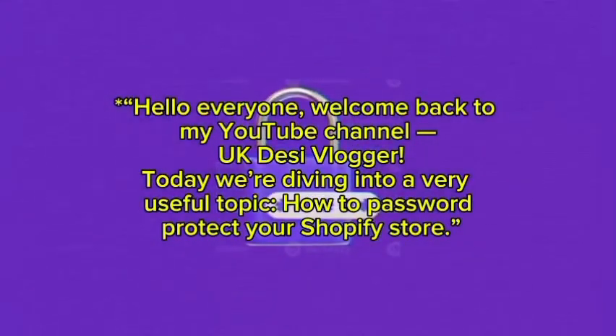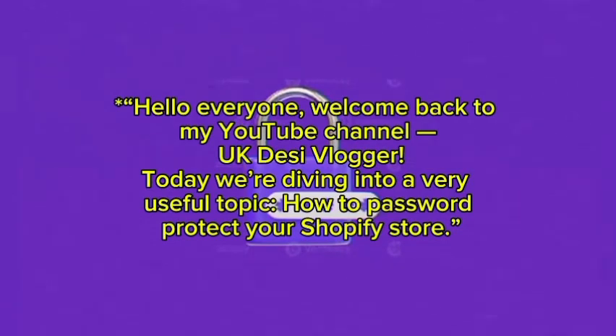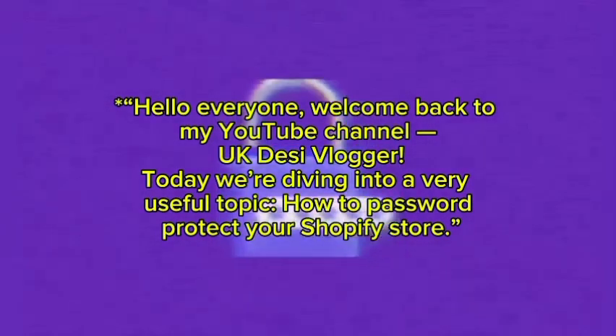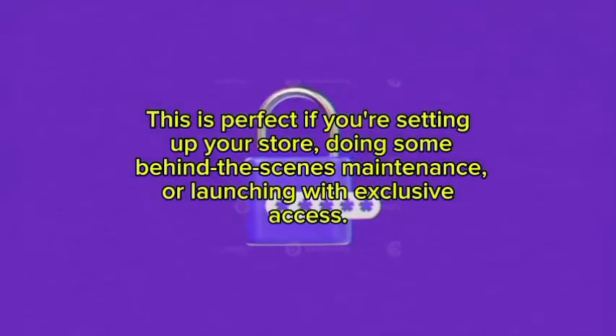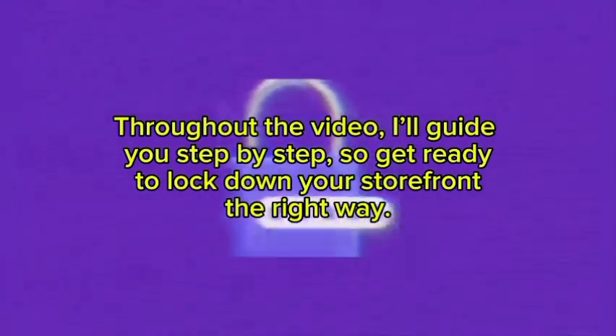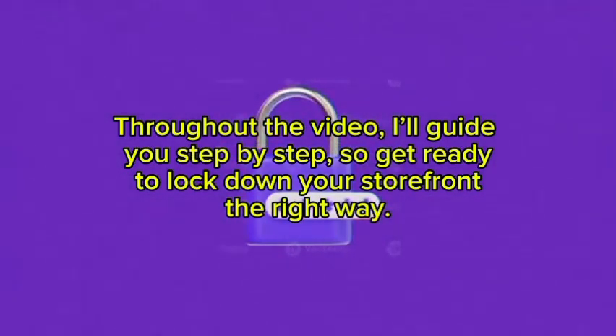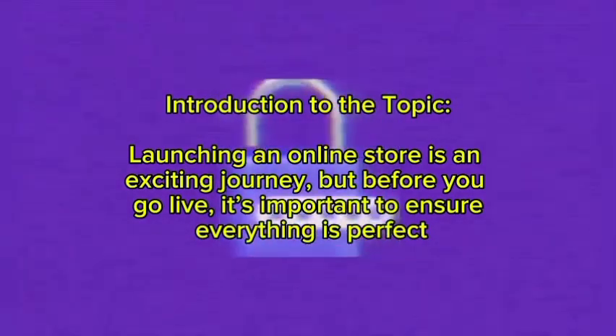Hello everyone, welcome back to my YouTube channel UKDC Vlogger. Today we are diving into a very useful topic: how to password protect your Shopify store. This is perfect if you are setting up your store, doing some behind-the-scenes maintenance, or launching with exclusive access. Throughout the video I will guide you step by step, so get ready to lock down your storefront the right way.